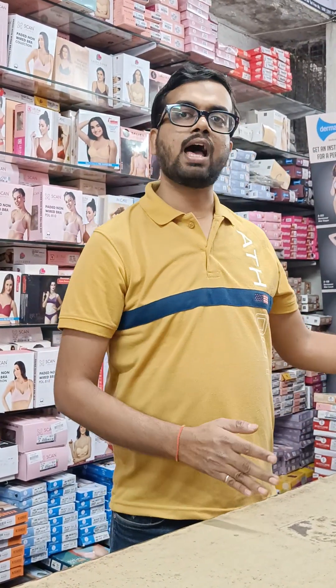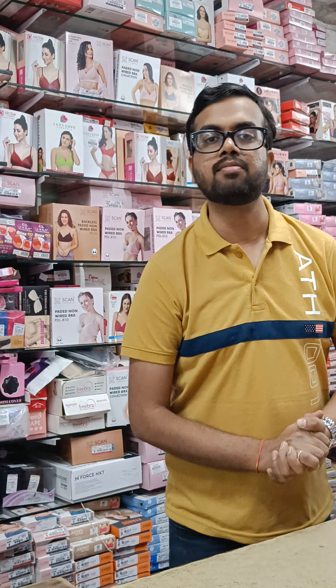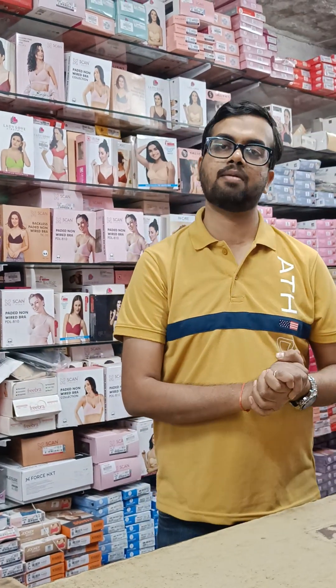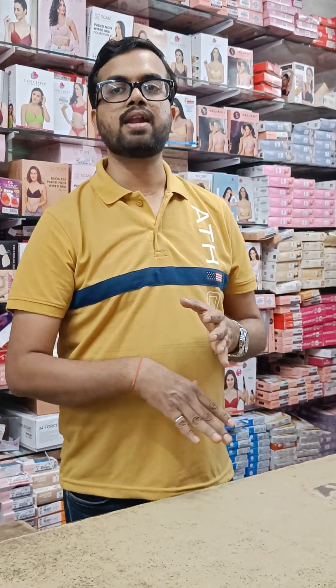I have started 2-3 varieties in fantasy 2-piece. First of all, the name of the shop — it is our shop. We can visit the shop from 11 o'clock to 9 o'clock, Monday to Sunday, 7 days open. For online orders, we have given the WhatsApp number and link in the description. Our courier facility is available all over India and abroad.